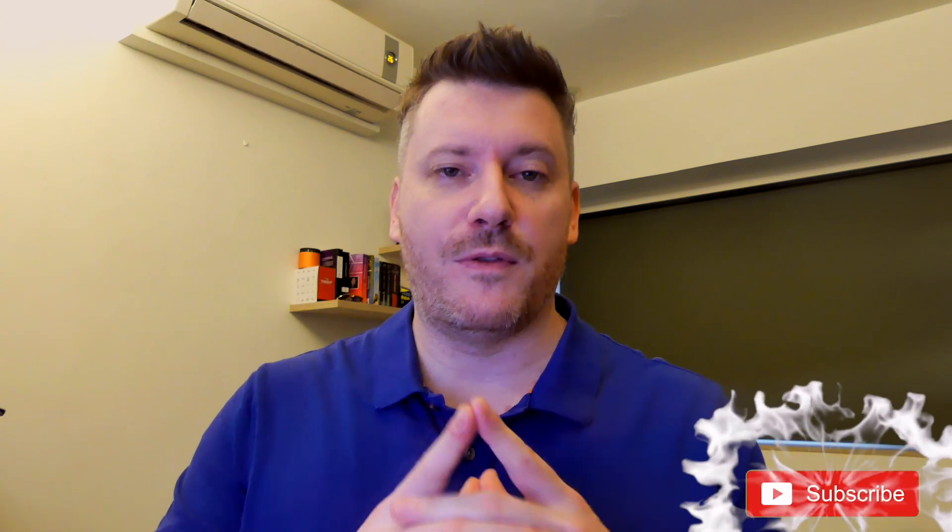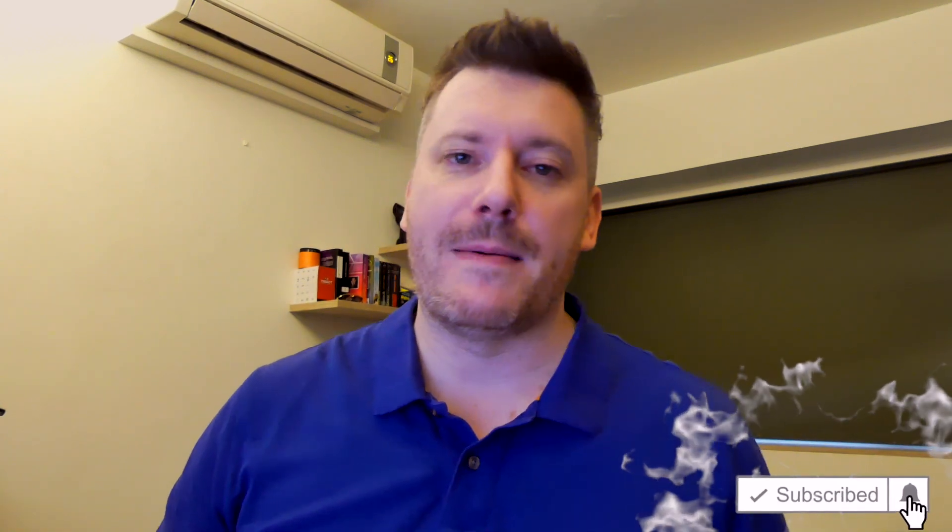Hi there guys, it's Chris here with SelfmadeNewbie.com and in this video we're going to go through the best blue light blocking glasses currently out there today. I've kept this list as comprehensive as possible, narrowing it down to my absolute favorite top five picks. So no matter what you're looking for, there'll definitely be something on this list for you. Drop a like and subscribe and hit the bell to be updated with new videos.